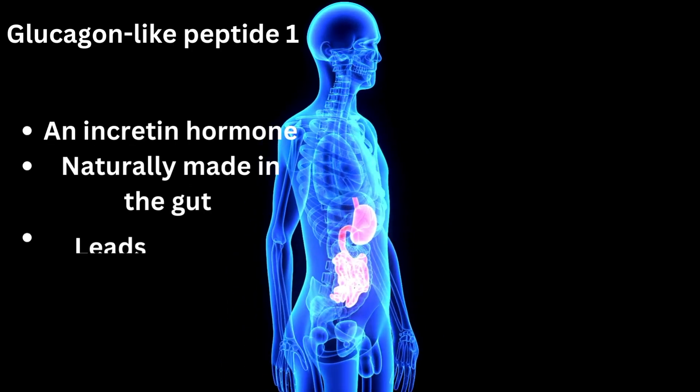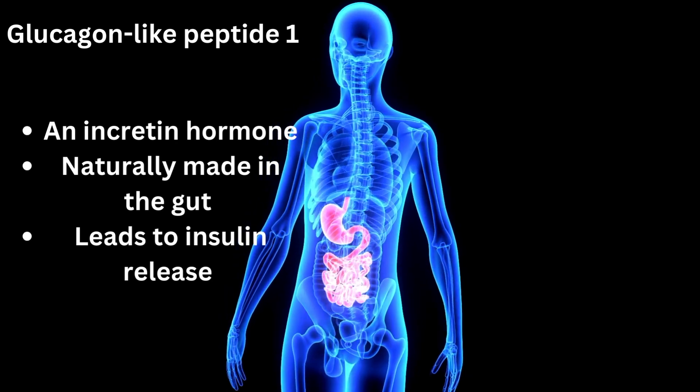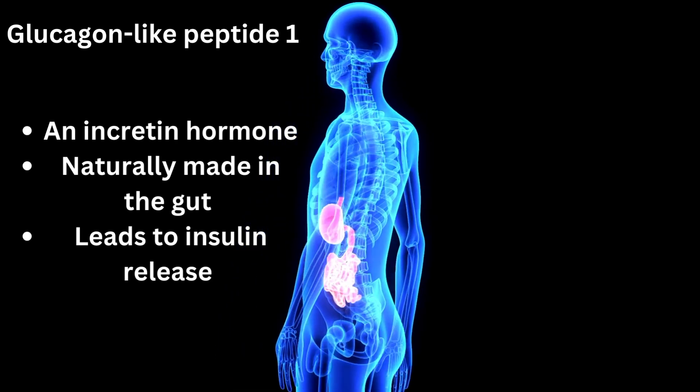Glucagon-like peptide-1, or GLP-1, is a hormone that is normally found in our own bodies. It's produced in the gut, and it belongs to a group of hormones called the incretin hormones. These hormones get released in response to food being eaten. They then trigger insulin to be released, which leads to blood sugar being reduced.